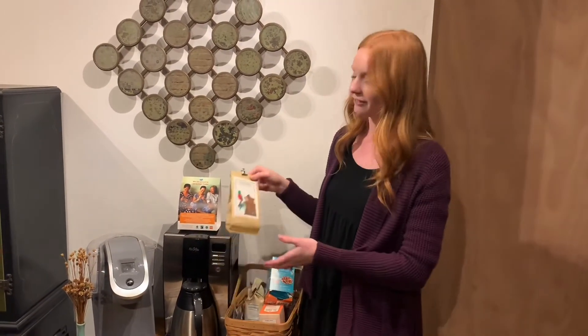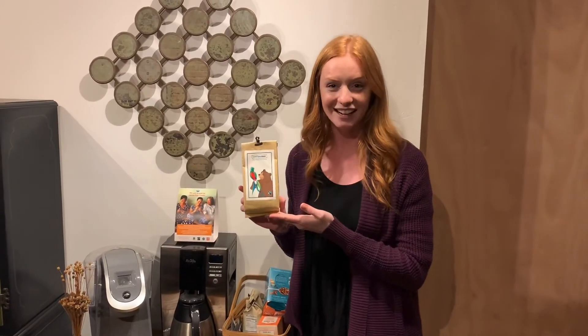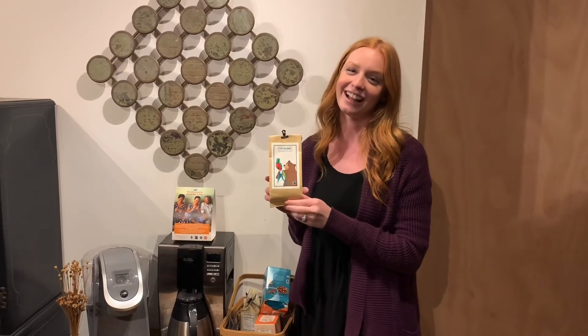And if you're looking for a great Fairtrade coffee option, you can actually buy our Fairtrade LA branded coffee on our website. So go check it out at fairtradela.org.